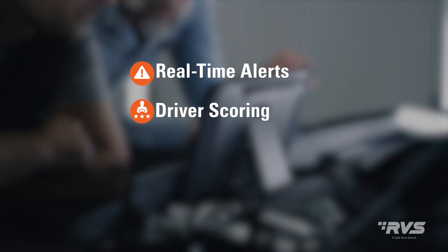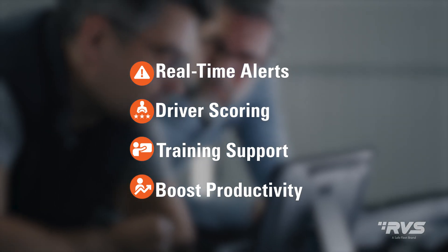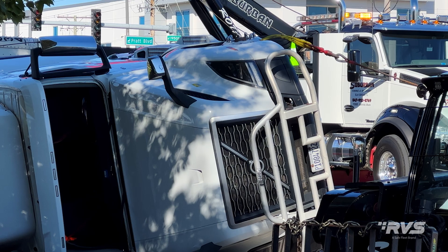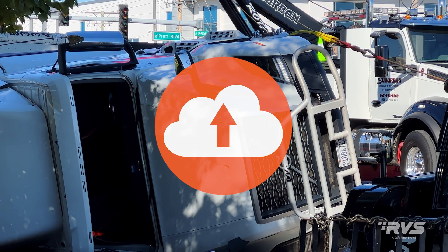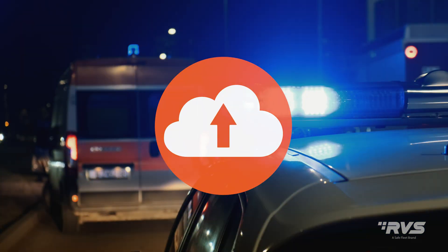Fleet managers can use its real-time alerts and driver scoring capabilities to support training, boost productivity, coaching, and safe driving initiatives. Cloud services for video and metadata store crucial incident events and can be used to exonerate drivers and preserve your fleet's reputation.